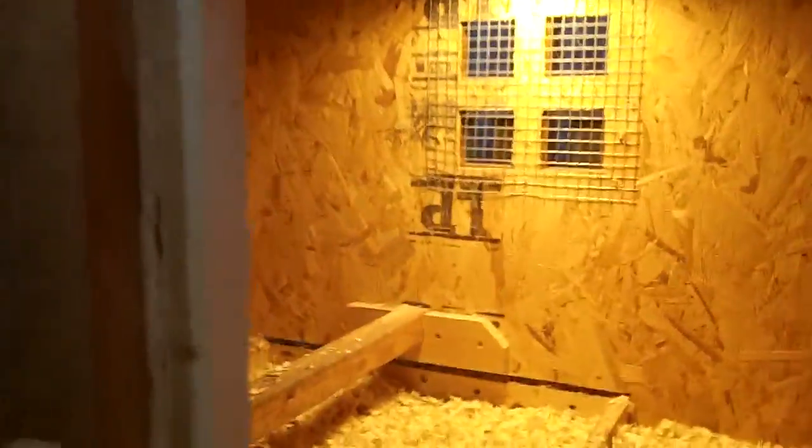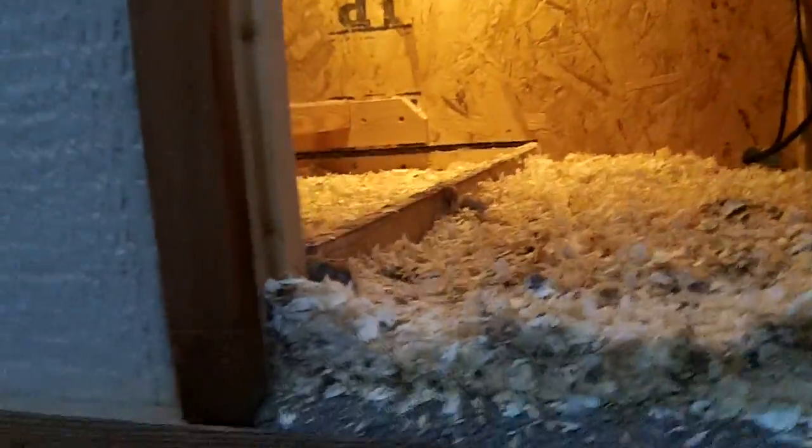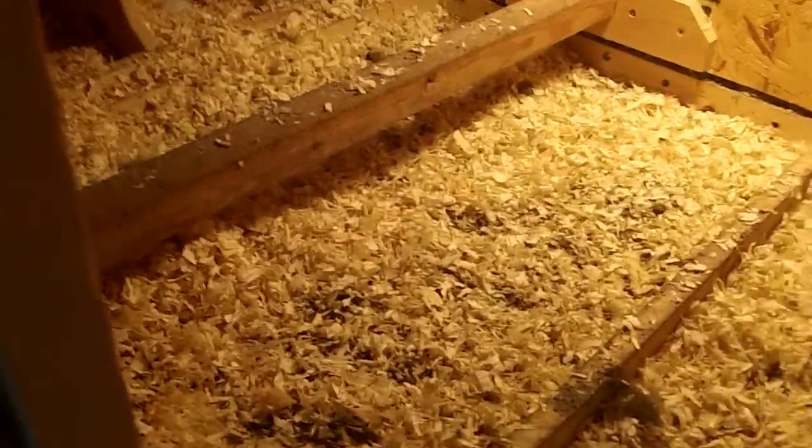This is their coop. Their little heat lamp, nice warm pine-shaving bedding. The bar is where they're supposed to roost, but the chickens haven't really grown up much so they're still sleeping in a pile in this corner.